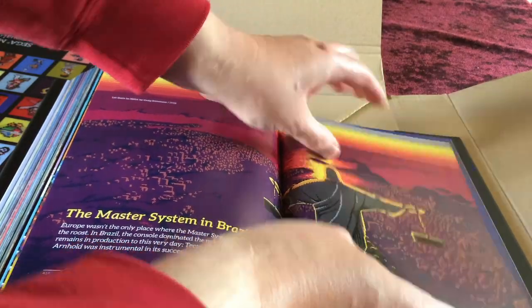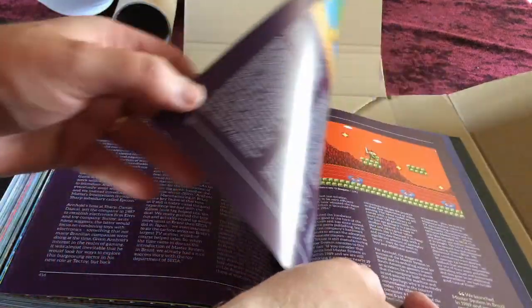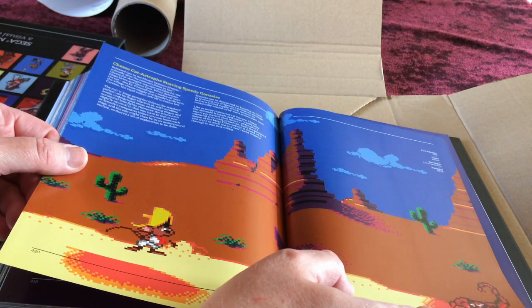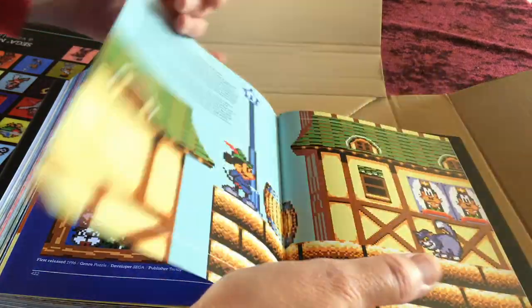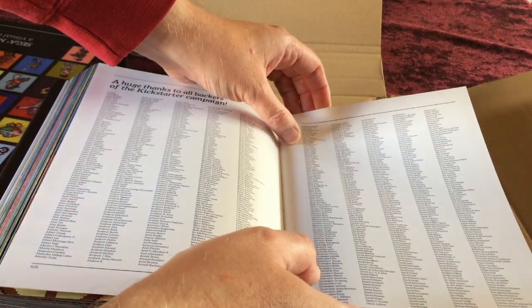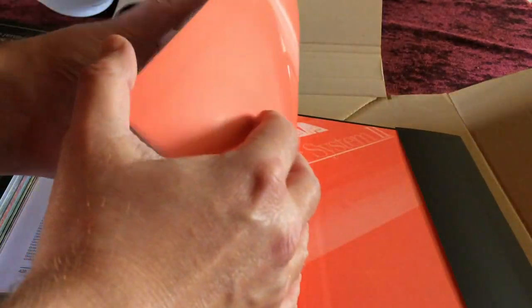Disney's Aladdin is shown. There's also a piece about the Master System in Brazil, interviewing Tectoy and Stefano Arnold about how they built consoles under license for Sega in Brazil. Gus's Catastrophe starring Speedy Gonzales, Baku Baku Animal (a neat puzzle game), and Legend of Illusion round out the games coverage. The book then lists Kickstarter backers.